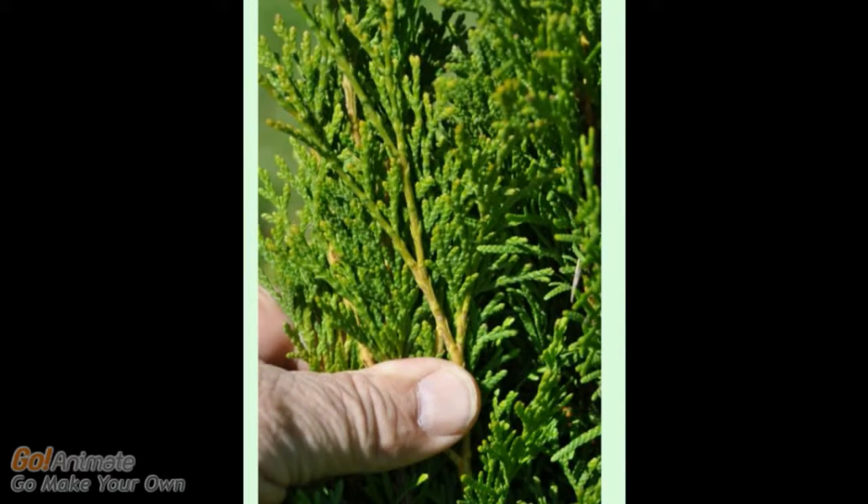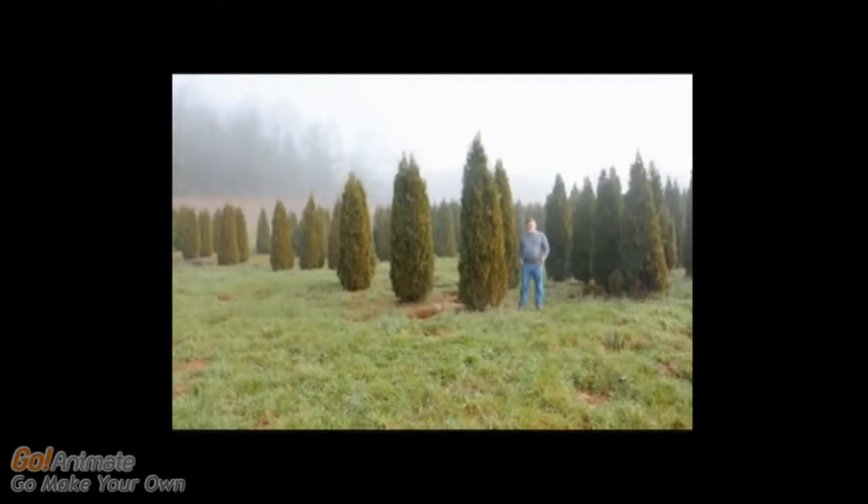Plant it in a row as a decorative border planting. Occasionally the tree is also used as a specimen, as these large 12-foot trees.